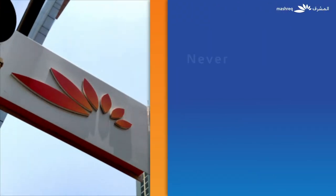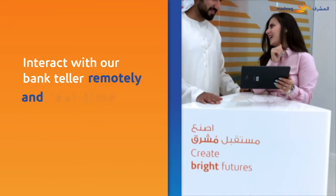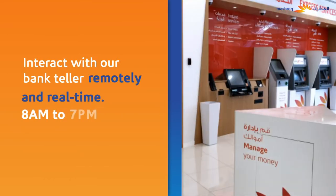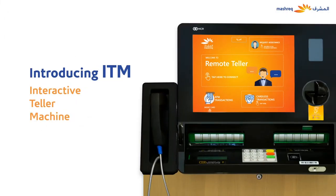What if we told you, you never have to wait in endless queues to cash a cheque? Now you can interact with our bank teller remotely and real-time, 8am to 7pm, 6 days a week. Introducing ITM, Interactive Teller Machine.